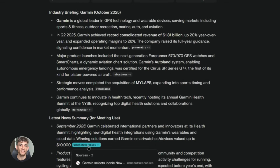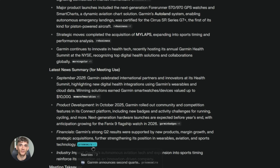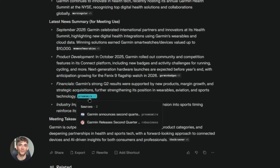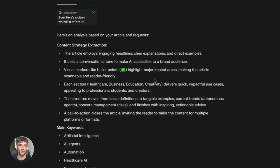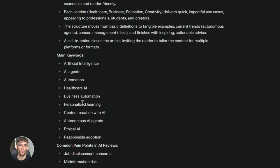If you're doing client work, you can use Comet to prep for meetings faster. You have a call with a client in 10 minutes and need to know about their industry, their competitors, their recent news. Open a few tabs, ask the AI to brief you — it reads everything and gives you a summary. You walk into that call looking like you did hours of research when really you did five minutes. That's powerful.